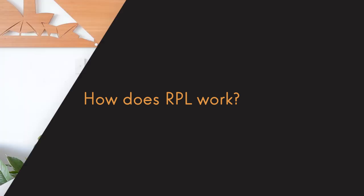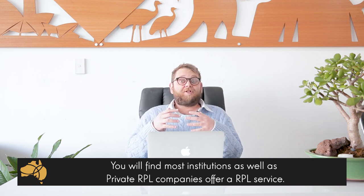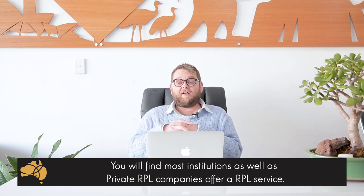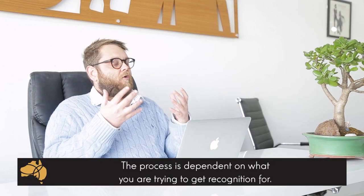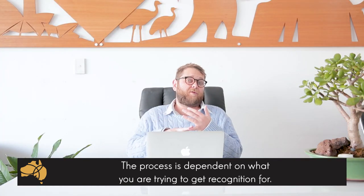So how does it work? You'll find that there are a number of private companies as well as institutions that have an RPL service to their clients and students. The exact process depends on what it is you want to get recognition for, so they can vary depending on the proof and evidence you would need to provide. However, I will try to give you a brief overview of how this process would generally work.